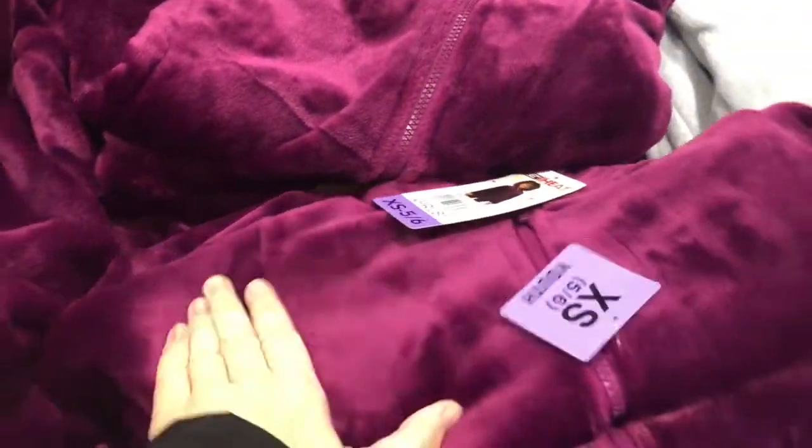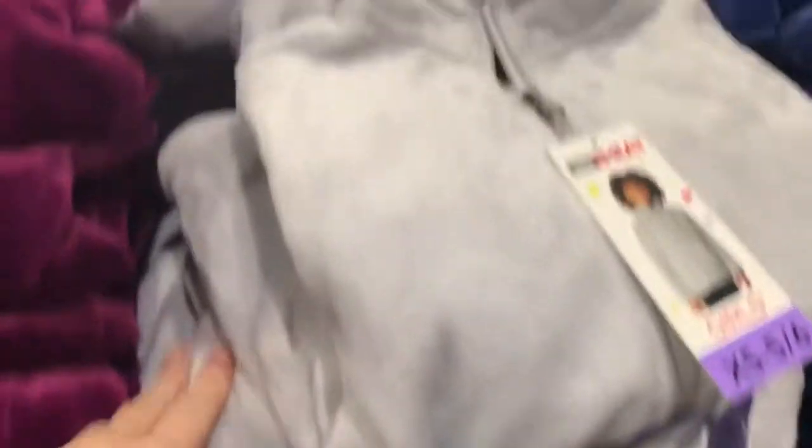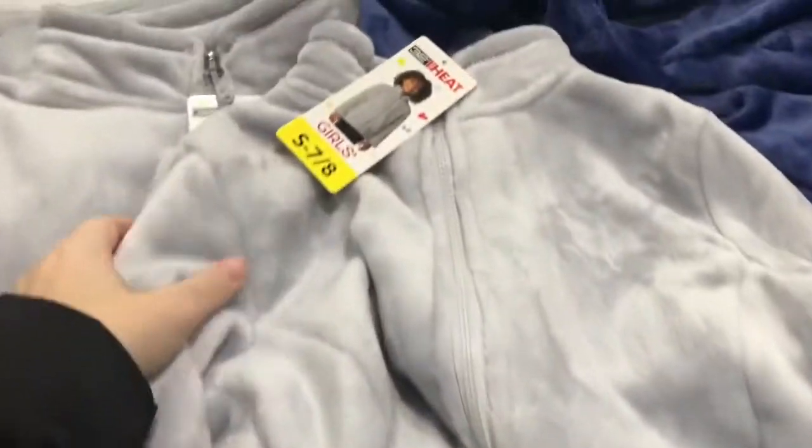These are incredibly soft - like ridiculously soft - and they're on sale for $7.99 right now. I think I'm going to grab at least one for McKinley, possibly two. I really like this color but she really likes gray, so I might grab a gray one as well. They're super cute and super soft.